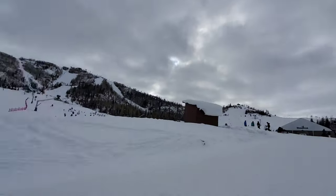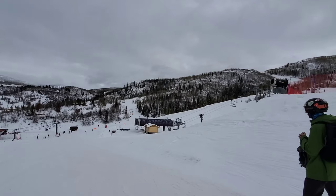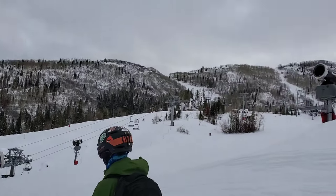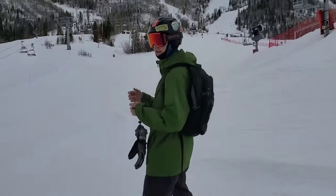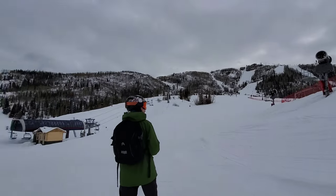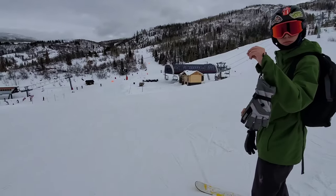Beautiful view. Looks like the lift is not open yet — I thought it was open but it's not. That's okay though. New snowmaking — they've gotten about, all these snowmaking guns that you'll see around are going to stay. That's Thunderhead right here. All right, we're going to go up and maybe we'll go down Skedaddle or something.